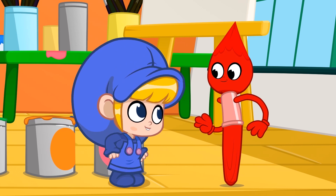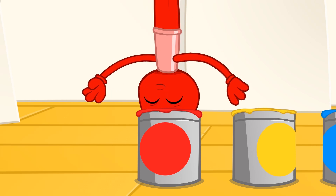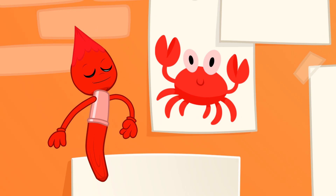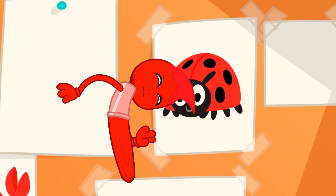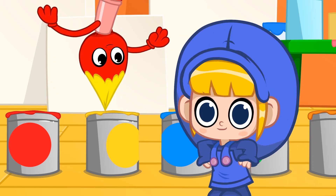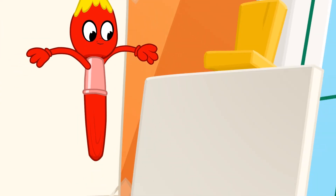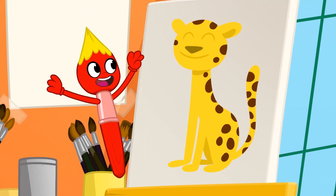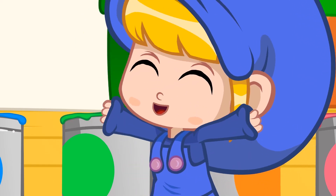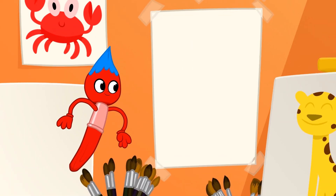Now let's paint animals that have these colors. Red is the color of a crab! And a ladybug! And yellow is the color of a little chick! Or a dangerous leopard! A blue animal is a whale! And there are blue butterflies!